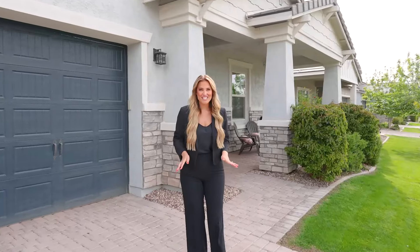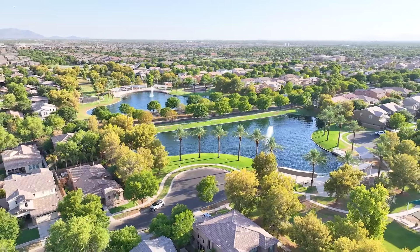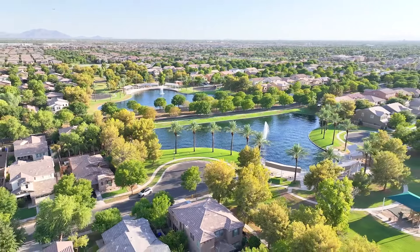There aren't many neighborhoods here in Arizona where you will find such lush, beautiful green grass everywhere you look. I can't wait to show you around inside this home, but before we do that, let's head to one of my favorite parts — the backyard.